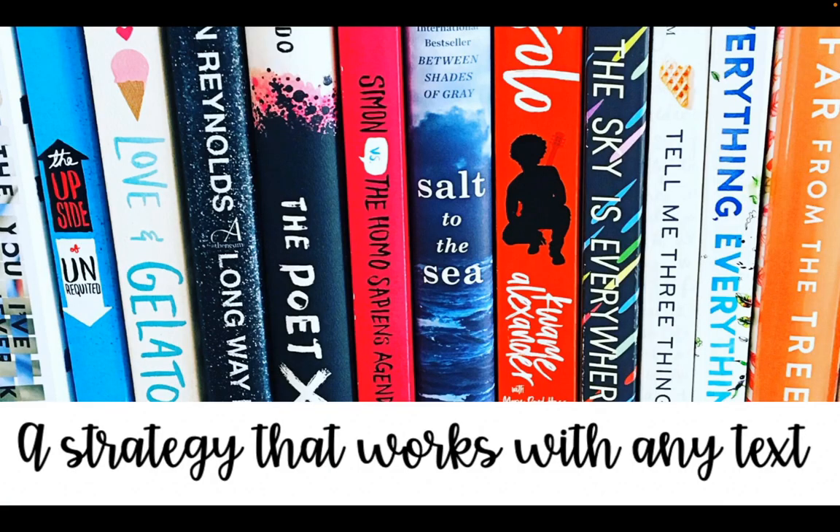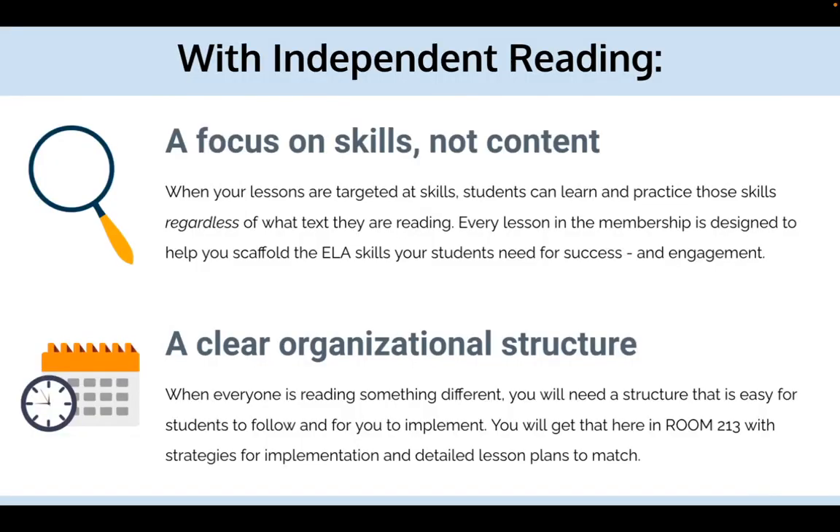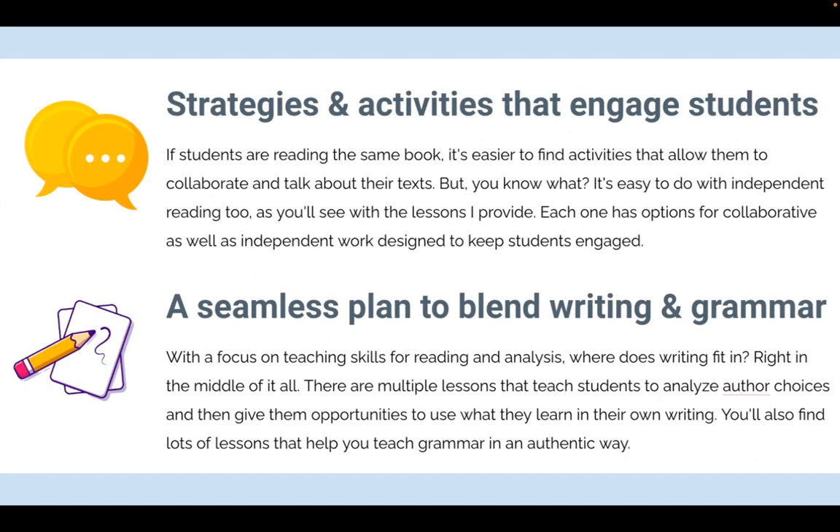I'm going to go through a strategy that I used and made better over the years. It's one you can use with any text, whether it's independent novels or full class texts. With independent reading, you have to focus on the skills and not the content, and present those lessons and skills in a clear, organized way — that's the hard part.